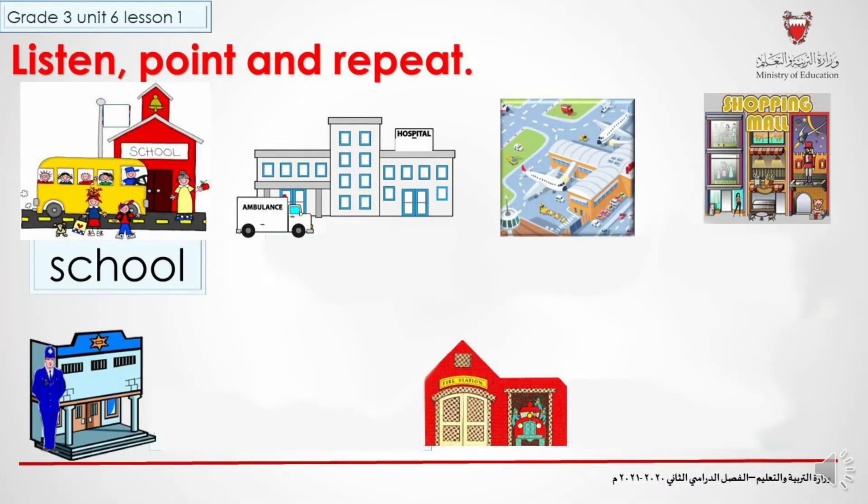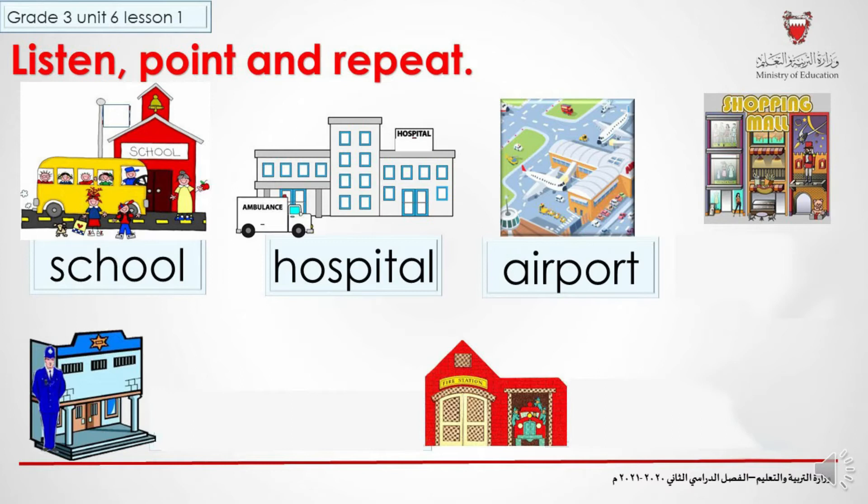Listen, point and repeat. School. School. Hospital. Hospital. Airport. Airport. Shop. Shop.